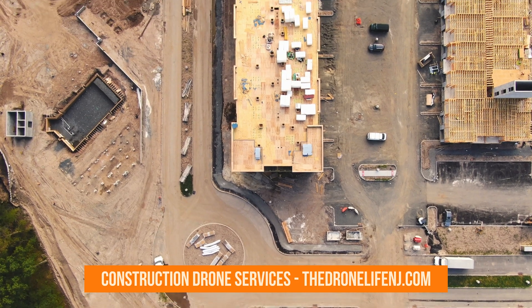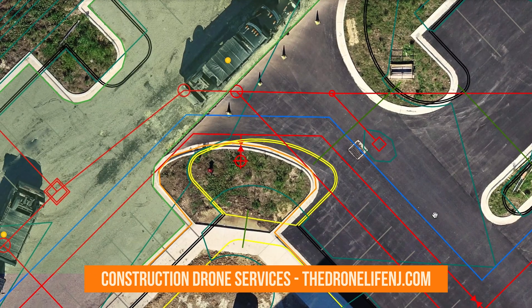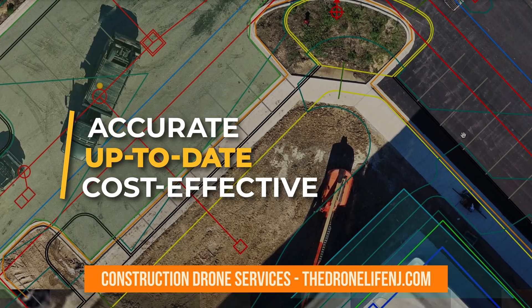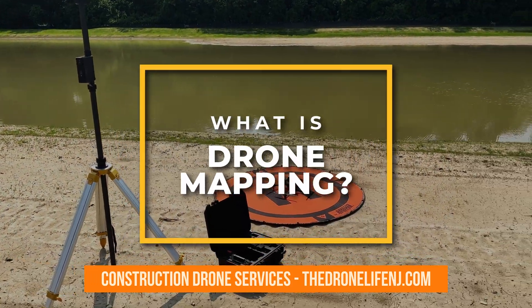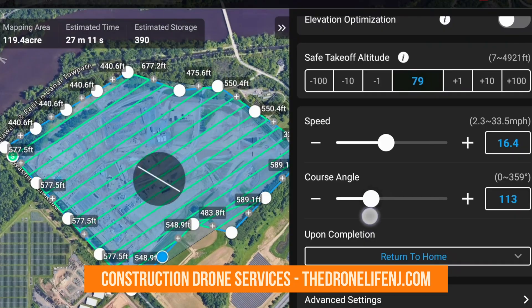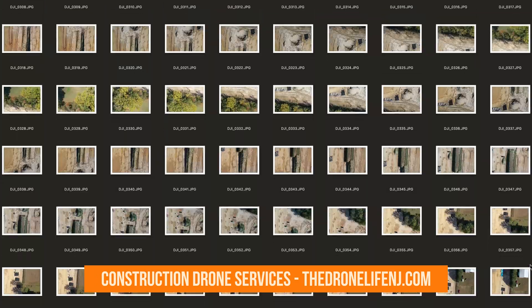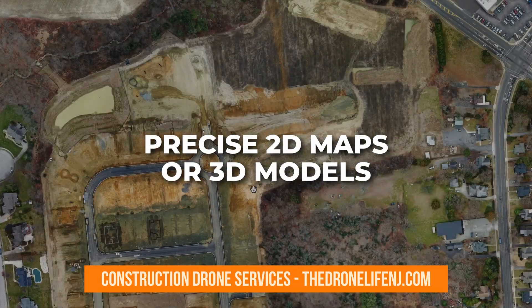Unlike traditional methods of drone photography, satellite imagery, or airplane-based data, drone mapping offers a more accurate, up-to-date, and cost-effective way to gain intelligence about your job site. It's a revolution in data collection, ensuring a uniform capture process through automated and pre-programmed drone flights. Thousands of job site photos can be seamlessly merged together to generate precise 2D maps or 3D models of your project.